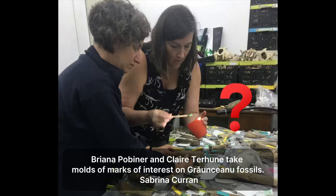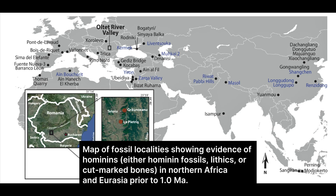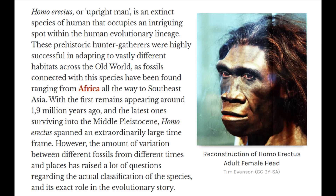But there's a missing piece. While we have clear evidence of what these hominins were doing — butchering animals — we haven't found their fossil remains at Graunceanu. So who were they? Based on the age, and because fossils of Homo erectus were found at the similarly dated Dmanisi site, scientists infer that the Graunceanu toolmakers were likely Homo erectus or a very closely related species. However, this is an interpretation based on other evidence, not direct proof from the Romanian site itself.